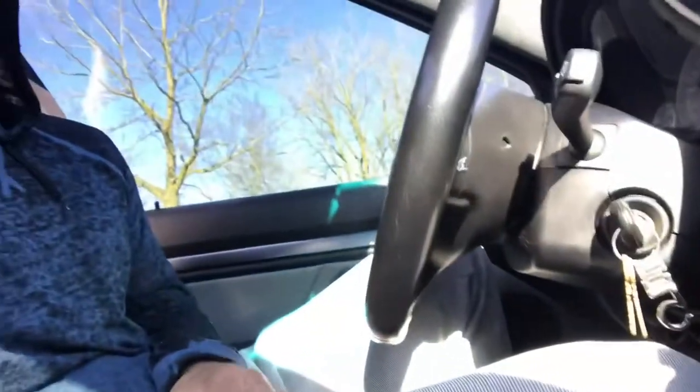I'm back in my M5 getting ready to leave my aunt's house. I'm super happy I got that car polished, detailed, and waxed because it looks like a brand new car now. For those of you who want to see more of that car, go ahead and hit that subscribe button. We're about to jump back on the road, start this V8 up, and head home.